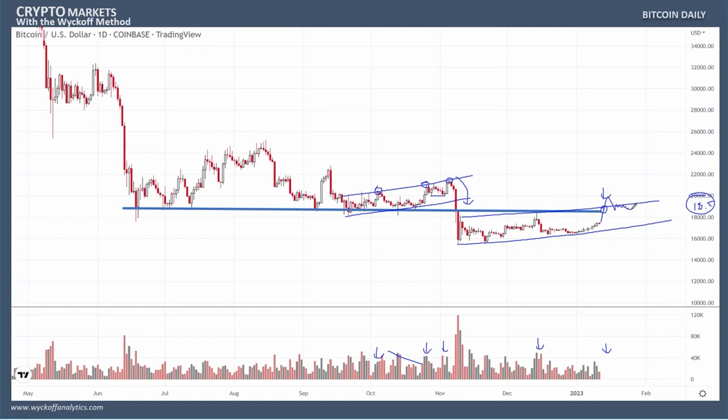Coming back — as Elisa said — into the test, and then confirming that with another break. That's the bullish scenario. The bearish scenario is just like exactly what we've seen right here in this area.